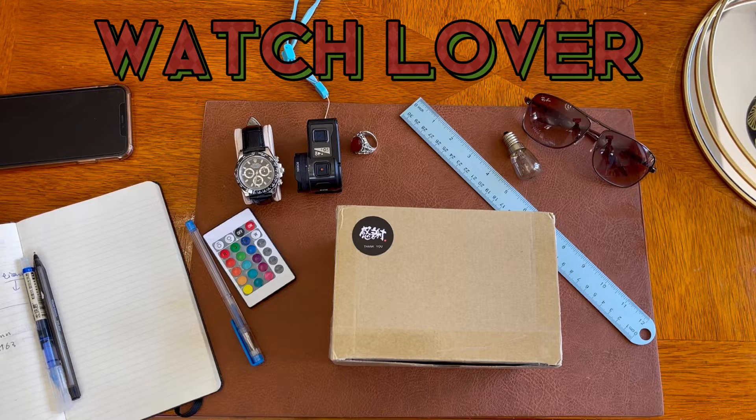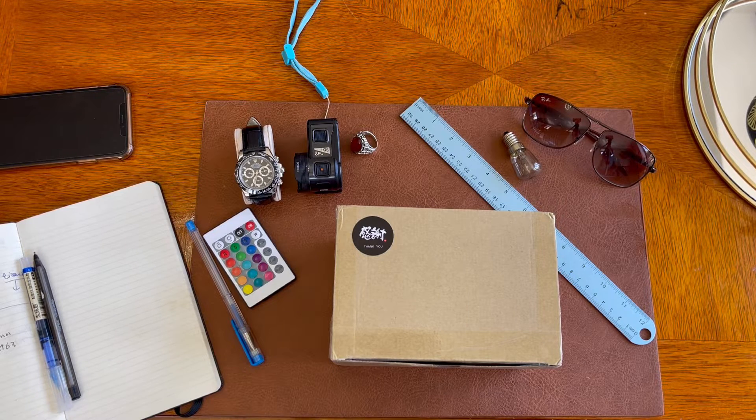Hi guys, welcome to my channel. I started this channel due to my love for watches — I have a considerable collection of many brands in my portfolio. I thought it's about time to share my thoughts and start reviewing some watches. This is my first video; it might not be perfect, but I will try my best.